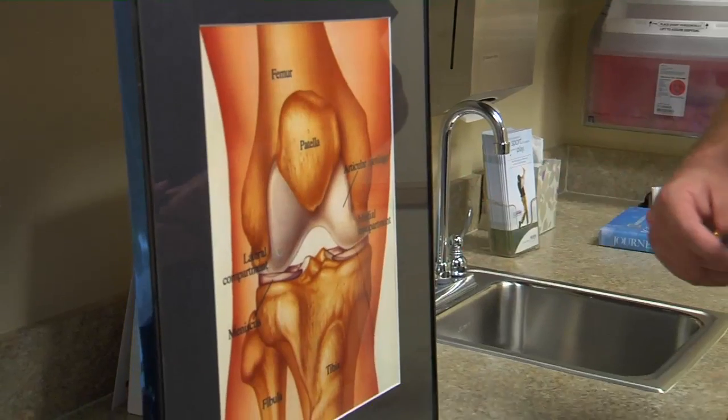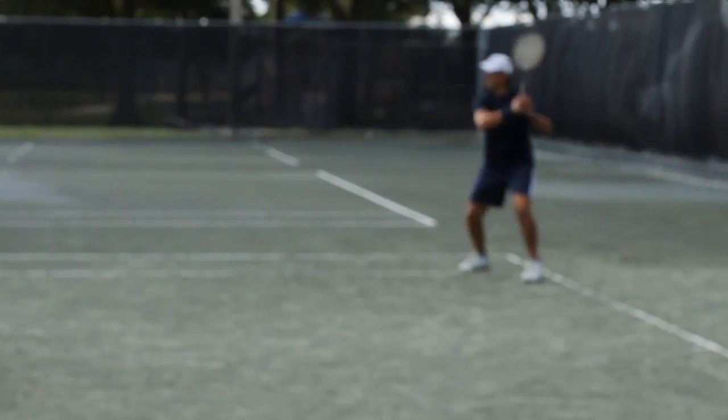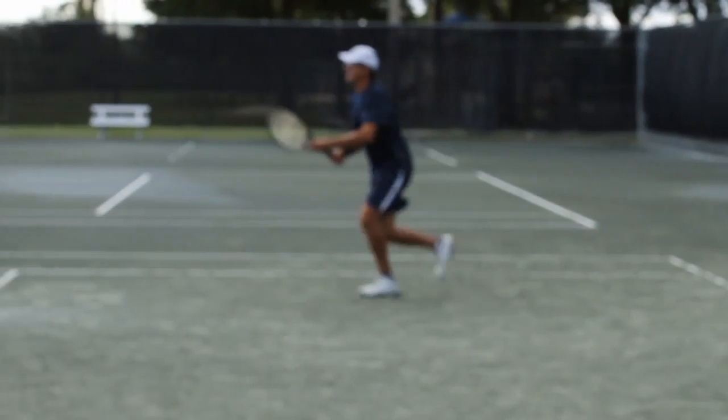The meniscus is a cushion of cartilage in the knee that provides padding and stability. It can tear as a result of an injury from twisting or a sudden stop.